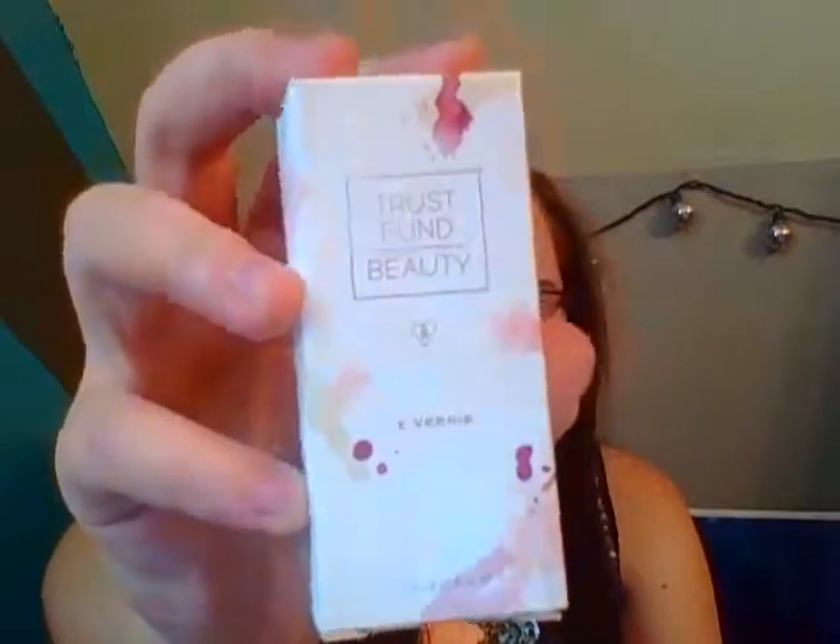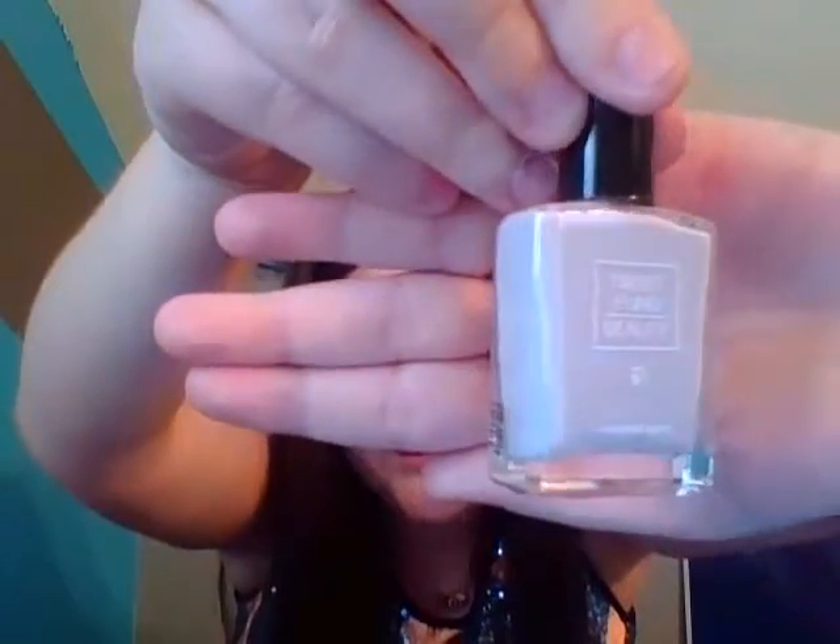The next thing is Trust Fund Beauty. Look at that box — it is absolutely gorgeous. This is a nail polish. It's non-toxic, tin-free, formaldehyde-free, DBP-free, and free from nickel, lead, and GMOs. It's in the color 'No Filter,' which is like a gray-pink color. I really like this. I'm going to put it on my nails before I go to work right after filming this.